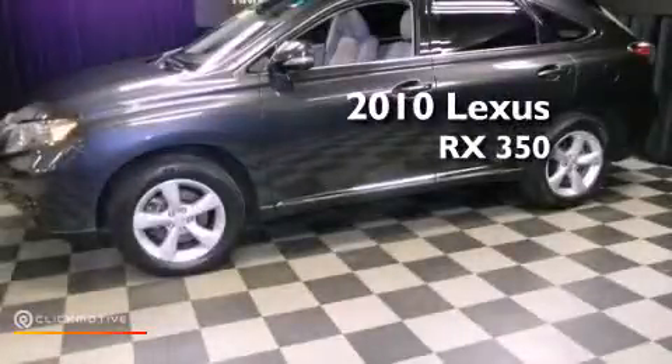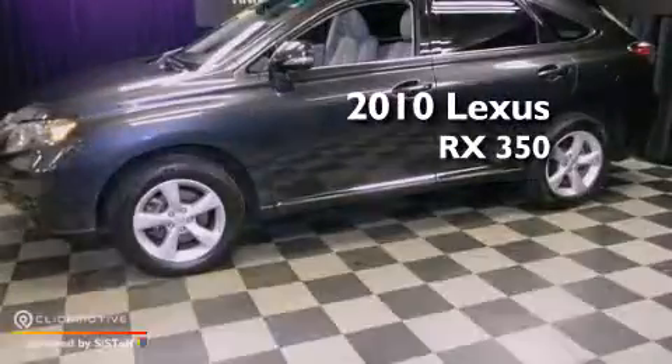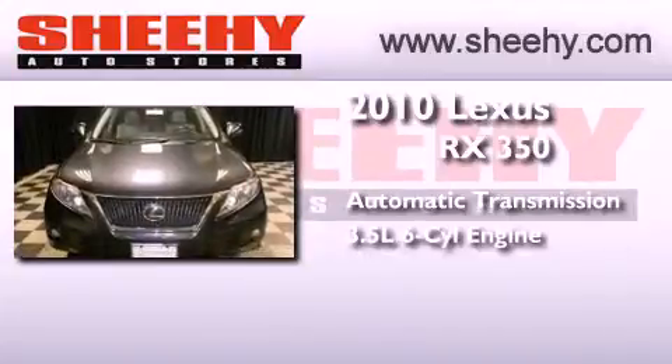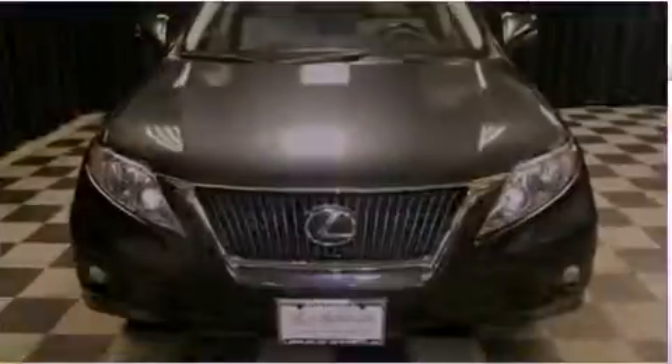This is a certified pre-owned 2010 Lexus RX 350. This crossover has an automatic transmission, a 3.5-liter V6, and all-wheel drive.